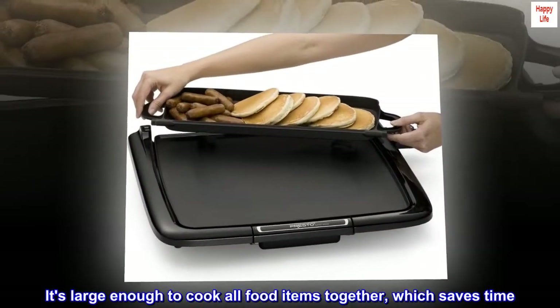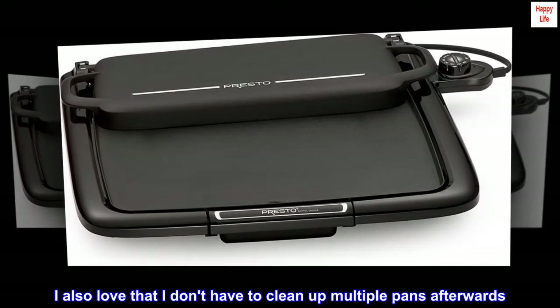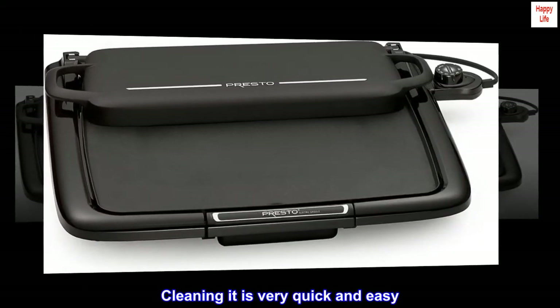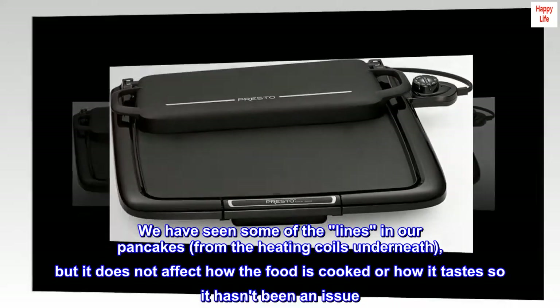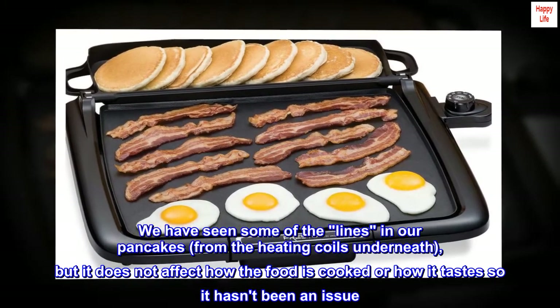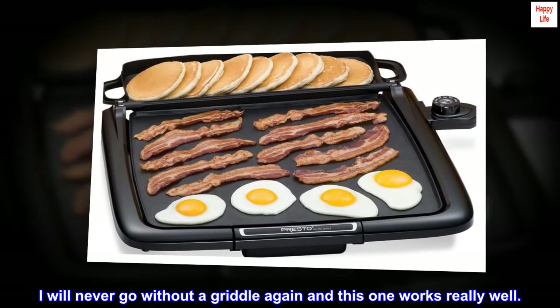It's large enough to cook all food items together, which saves time. I also love that I don't have to clean up multiple pans afterwards. Cleaning it is very quick and easy. We have seen some lines in our pancakes from the heating coils underneath, but it does not affect how the food is cooked or how it tastes, so it hasn't been an issue. I will never go without a griddle again and this one works really well.